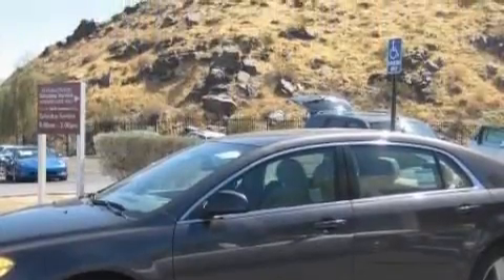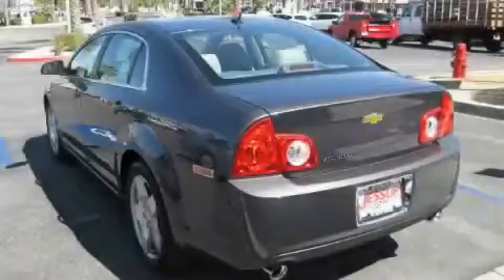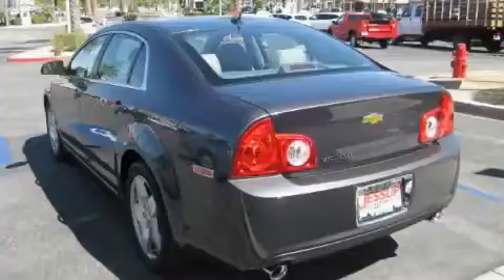The solid four-cylinder engine, connected to a smooth shifting automatic transmission, smoothly responds to your every instruction.